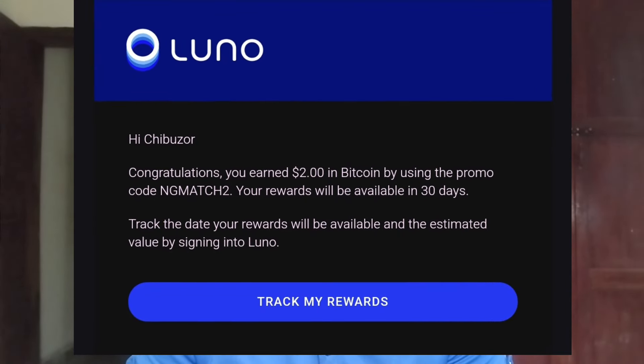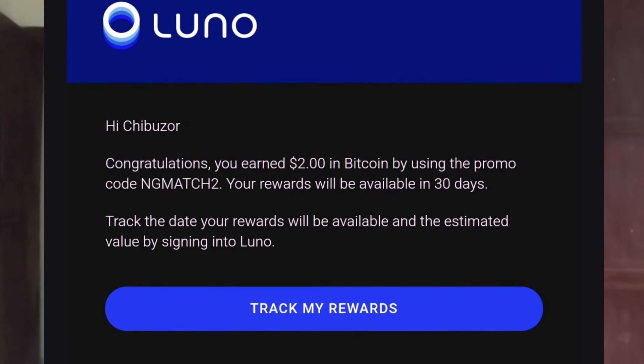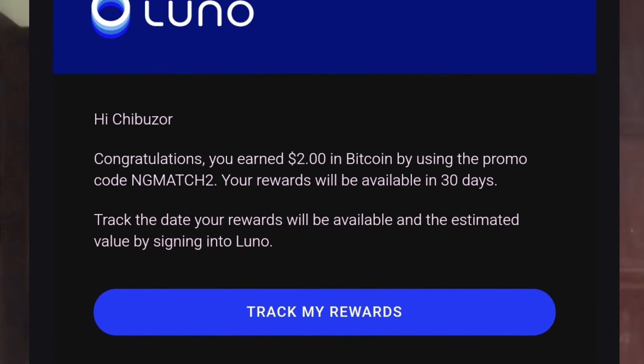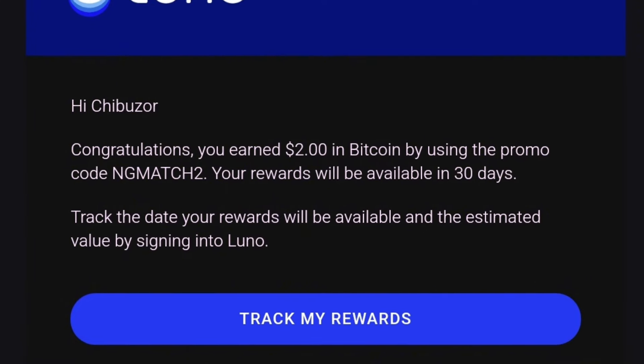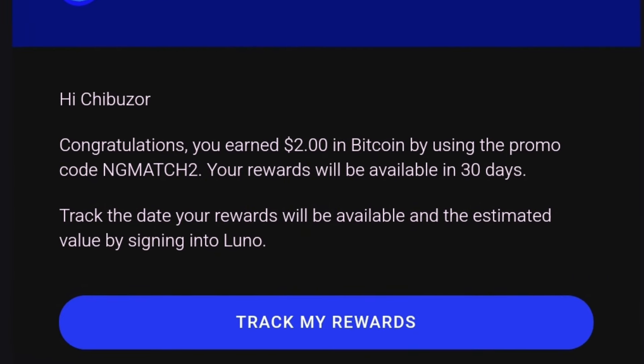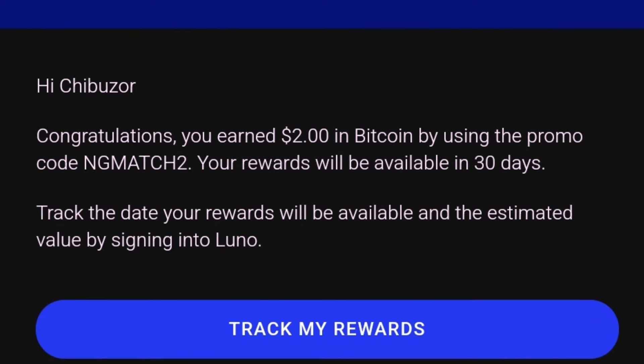Hi Chibuzo, congratulations — you earned two dollars in Bitcoin by using the promo code ngmatch2. Your rewards will be available in 30 days. It's now exactly 30 days since I entered that promo, which means my free two dollars worth of Bitcoin is now eligible to be redeemed. I'll be redeeming it right here in this video for you to see.